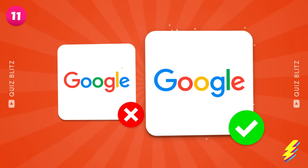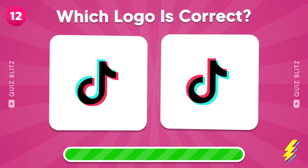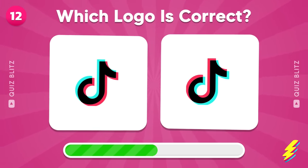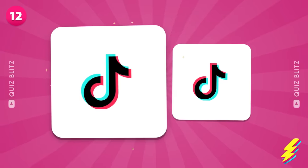That's the one! You see this logo every day, you can find it! Of course!